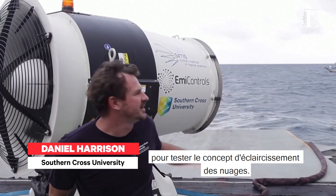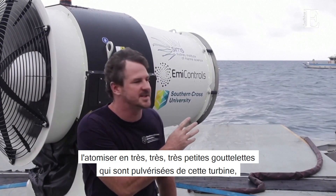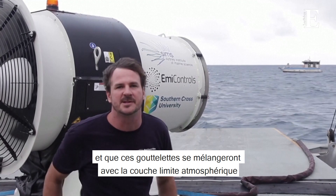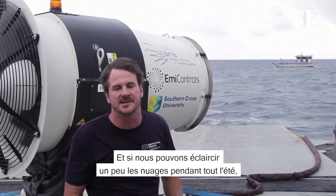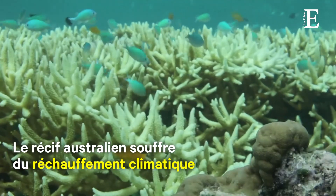We're out here in the Great Barrier Reef testing the cloud brightening concept. The idea is that we can take seawater, atomise it to very, very small droplets which are sprayed out from this turbine here, and those droplets will mix up with the atmospheric boundary layer and brighten the clouds a little bit. If we can brighten the clouds just a little bit over the whole summer, then we can cool down the water enough to stop some of the coral bleaching.